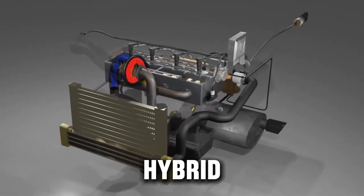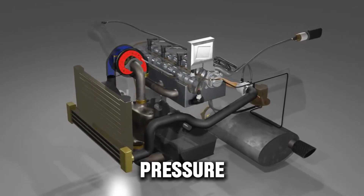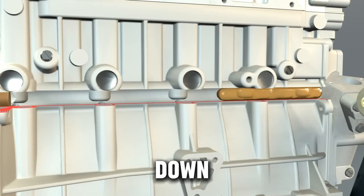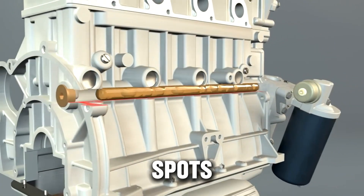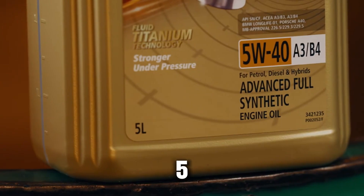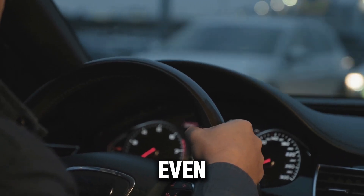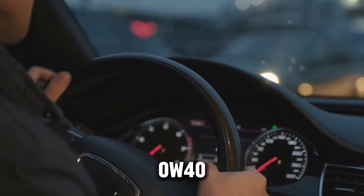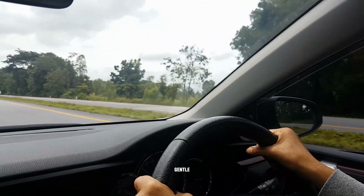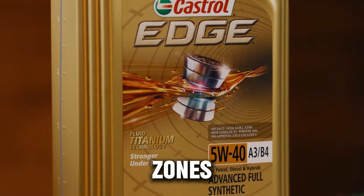Here's something most hybrid diesel and start-stop engines struggle with: frequent restarts cause oil pressure to drop again and again. When that happens, thin oil drains down faster, leaving dry spots that add up to wear over time. That's one reason some brands quietly recommend moving to 5W40 once your diesel passes 100,000 miles, even if the original spec said 0W40. In short, 0W40 is fine for gentle driving, but 5W40 is what survives the heat zones real diesels live in.